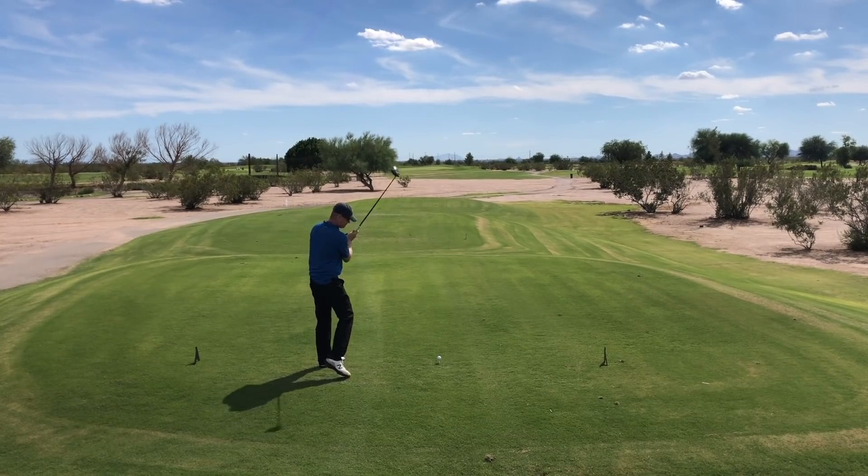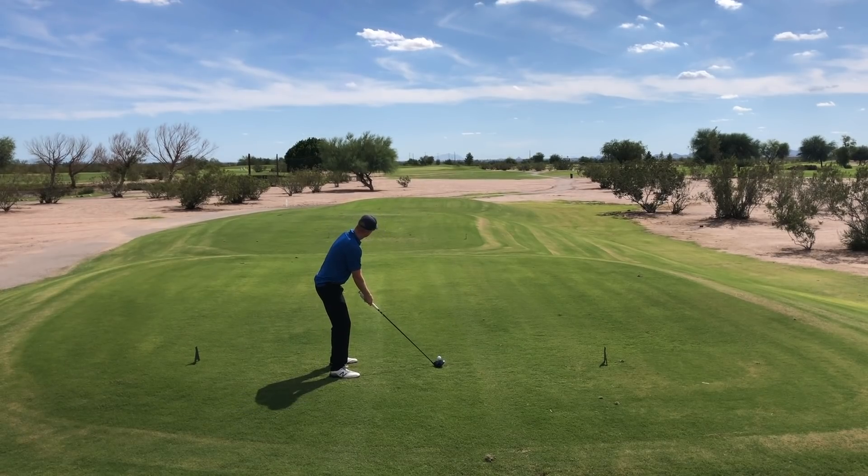Alright, so second hole — a shortish par 4, around 370 to 380 yards.